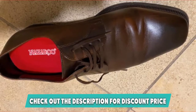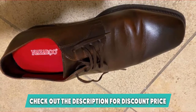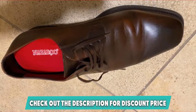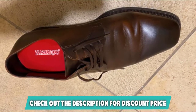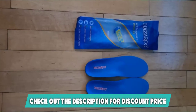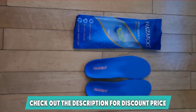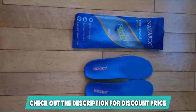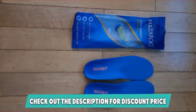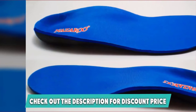The arch support helps to distribute and reduce the pressure put on your feet, while the deep heel cradle does a good job of keeping the foot bone vertical and keeping you stable. The built-in silicone heel cushion is great at absorbing shock and providing pain relief on those long days. The materials used also help to control odors and wick moisture to stop your feet from getting sweaty.